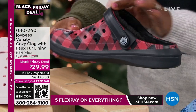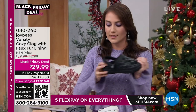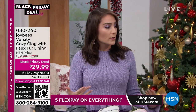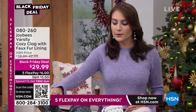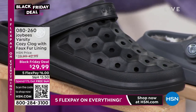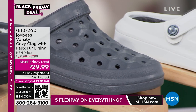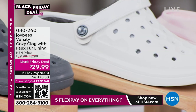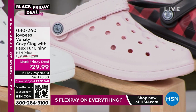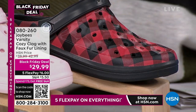The EVA fabrication Joy Bees uses makes every pair durable, comfortable, flexible, and lightweight. There's a honeycomb pattern on the sole for breathability, so when you remove the liner the clog is very breathable. Perfect for walking around the house, gardening, or going about your day. For blue iris we have about 150 left, and buffalo plaid is almost gone — check hsn.com for your size.